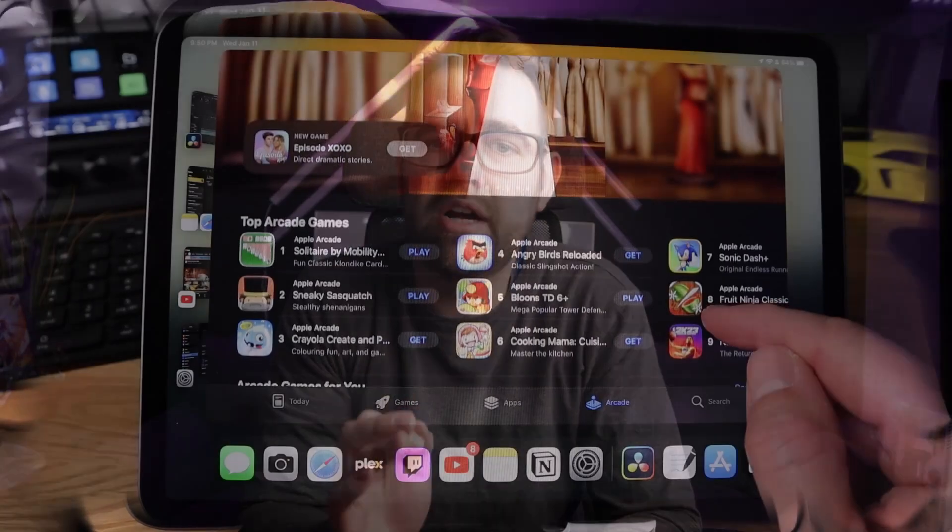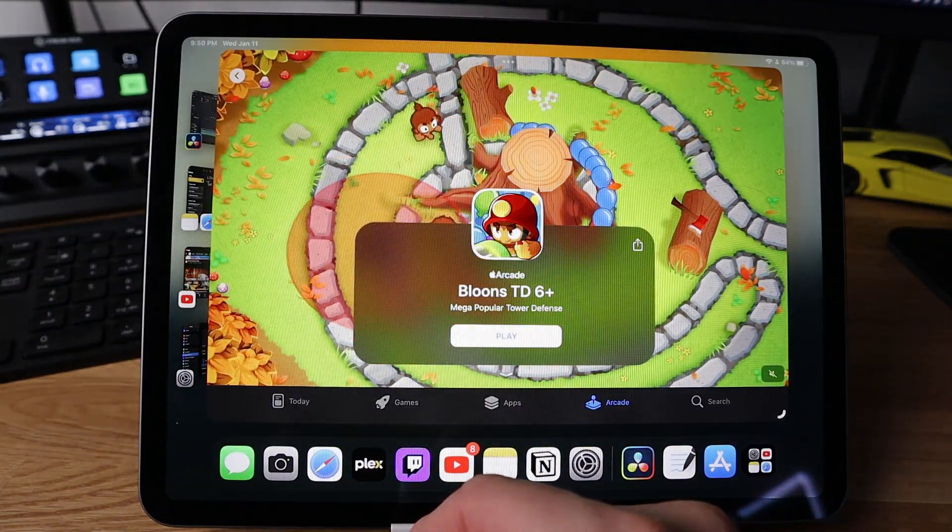iPads are not only great for productivity — they're also great for gaming. Whether you find a great game in the App Store or take a chance with Apple Arcade, I've found a couple of great titles on the service. If you're already a subscriber to Apple One, you may already have Arcade included. Some titles I've enjoyed are Sneaky Sasquatch, Balloons, TD6, Fruit Ninja, and NBA 2K. I'd recommend picking up a controller for games that support it — Xbox Series or PlayStation 5 controllers work as well, which makes games more enjoyable, though you will lose the controller for the console, so you may want to consider picking up an extra.